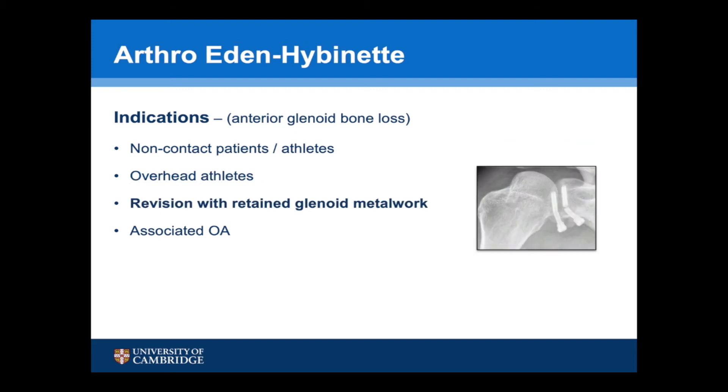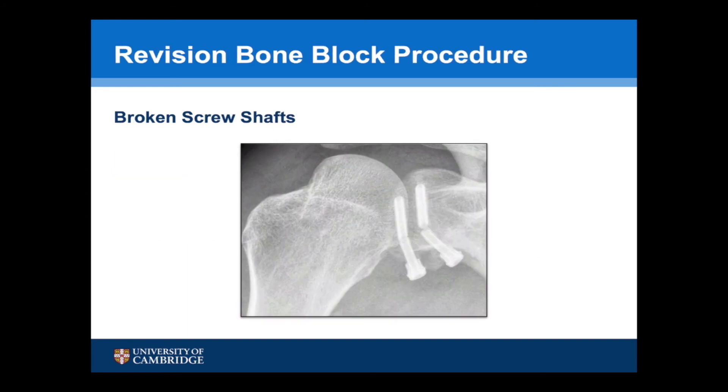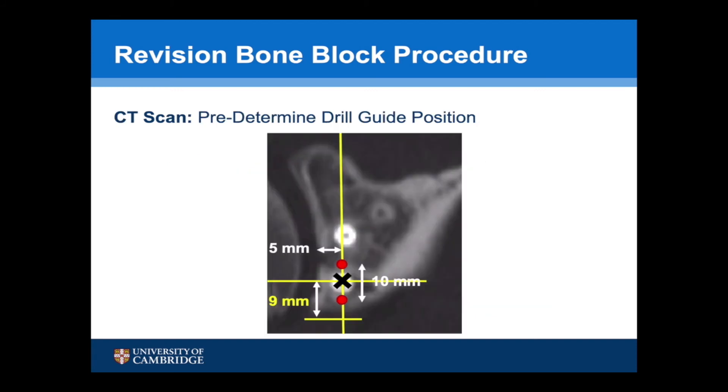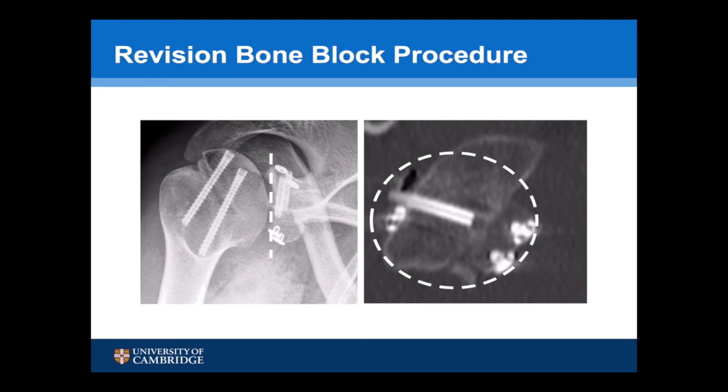Suture button fixation has proven very useful when undertaking revision cases with retained glenoid metalwork. In this particular case, a previous Latarjet procedure has failed and the screw shafts have broken off and are retained within the glenoid. Not only do the suture buttons require a smaller 2.9mm drill hole, but in certain situations it is possible from a CT scan to work out a predetermined drill guide position to avoid the metalwork. This is that same patient after their revision Eden Hybinette procedure, showing how the suture buttons have been able to bypass the metalwork.